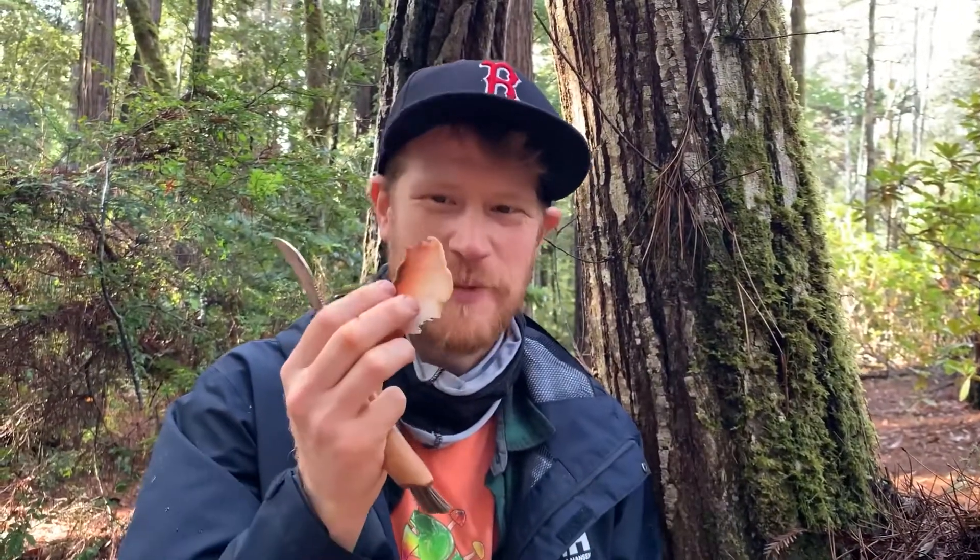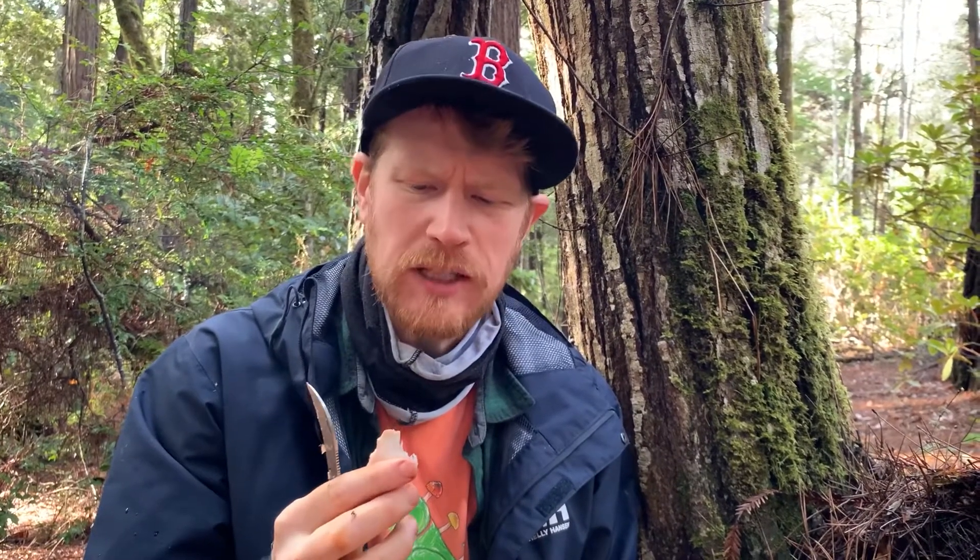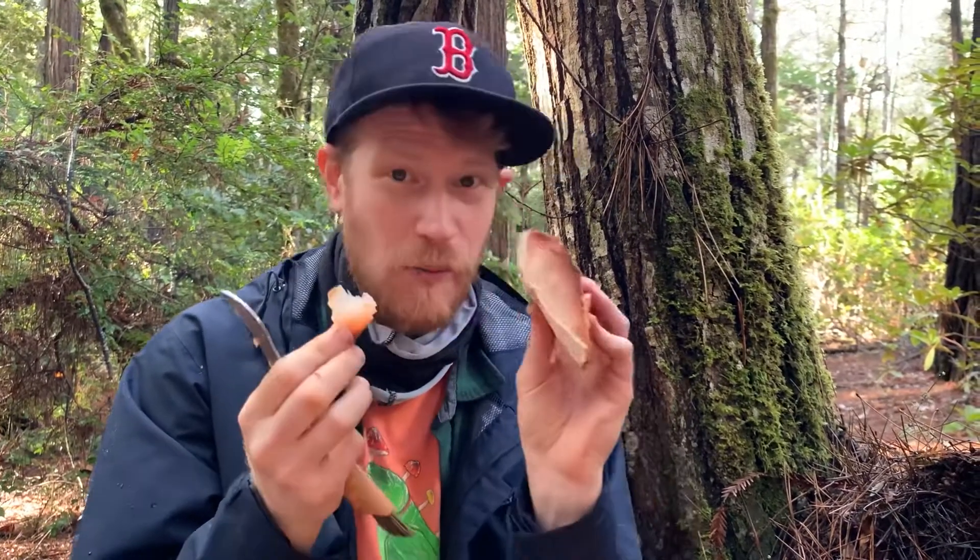Let's do a little taste test of this beefsteak Fistulina hepatica. It's mushroomy, has a light lemony flavor and kind of a savory mouthfeel — a little bit like raw tuna or a tomato. Pretty incredible stuff.